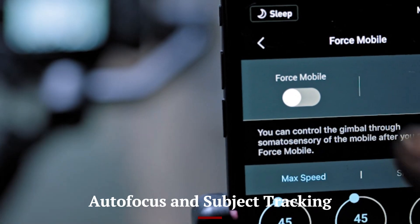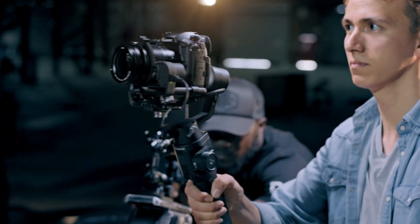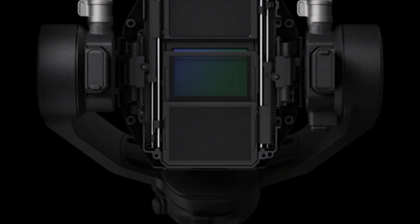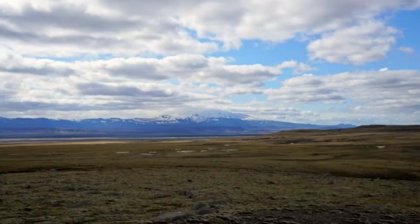DJI has integrated a cutting-edge autofocus system in this mirrorless camera, featuring real-time subject tracking and AI-powered eye autofocus. The fast and precise AF locks onto faces, animals, and moving objects effortlessly, making it ideal for sports, wildlife, and documentary photography.